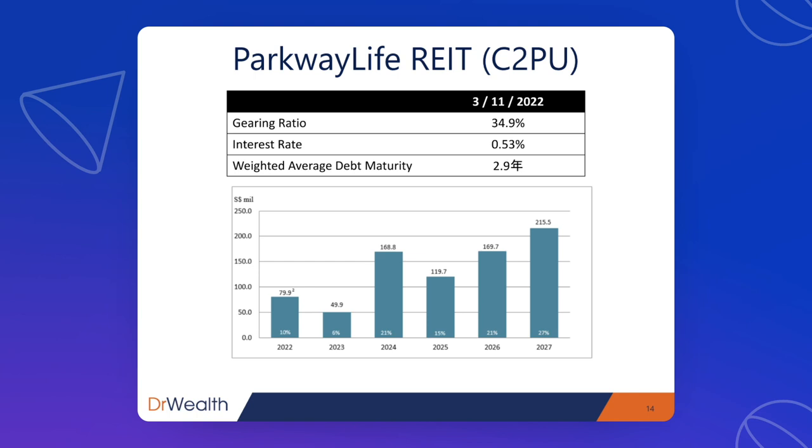In terms of the debt profile, the gearing ratio of 34.9% is not high, and the interest rate is a mere 0.53% — the lowest among the REITs I have seen. One likely reason is that they have nursing homes in Japan and are borrowing in yen, where interest rates are close to zero. Looking at the debt maturity profile, the majority of debt is not maturing until 2024 and beyond, meaning Parkway Life REIT will not suffer a very big impact from Fed rate hikes in the next year or two.